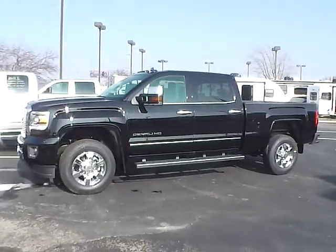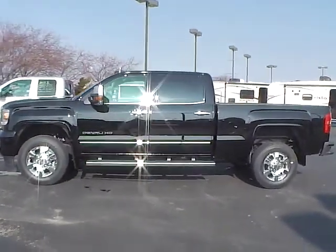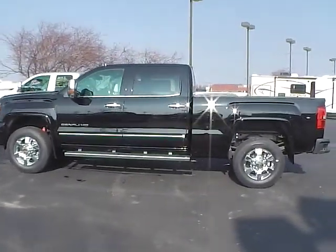Today's video is on a brand new 2015 GMC Sierra 3500 Denali edition in onyx black with the jet black interior.